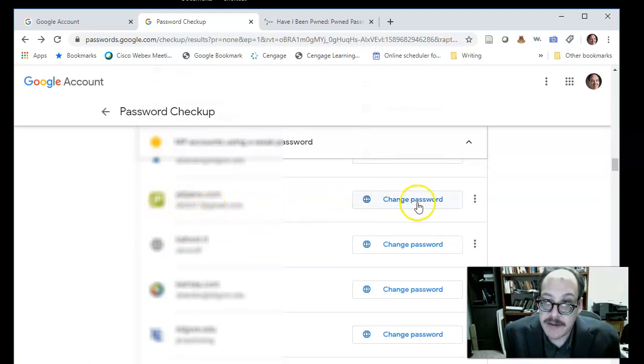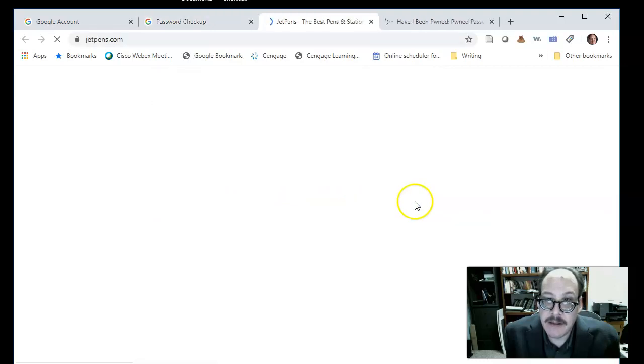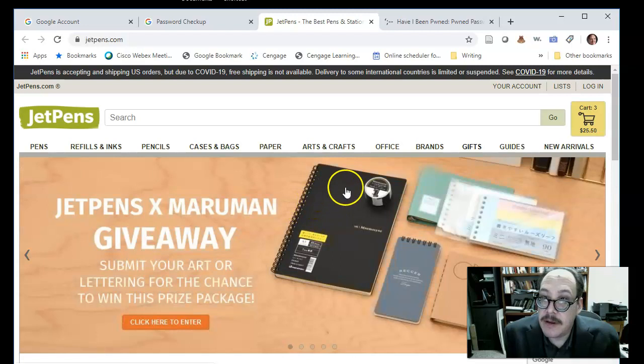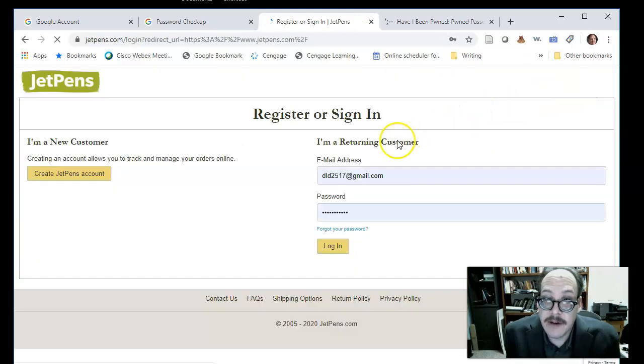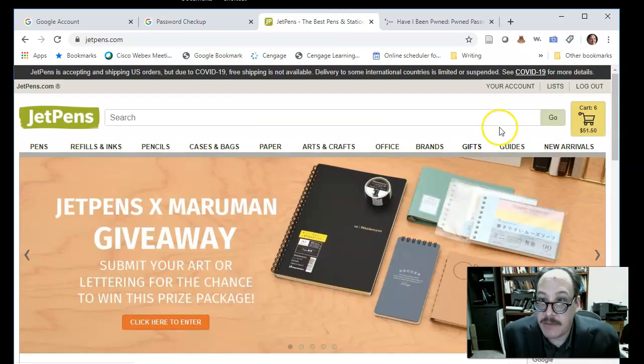I'm going to change my JetPens password. I'll click the link to get to the page for that account, then click Log In. Notice that when I click Log In, my username and password are automatically filled in. The reason they're filled in is because my web browser knows this is my password and email address for this site — it has synced it from my Google password account.